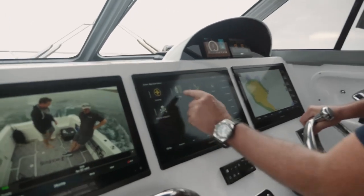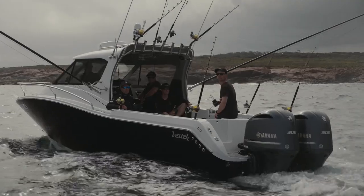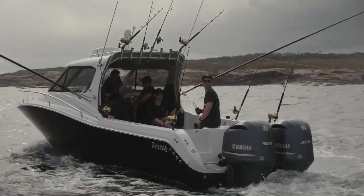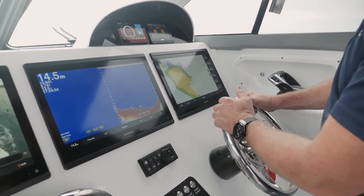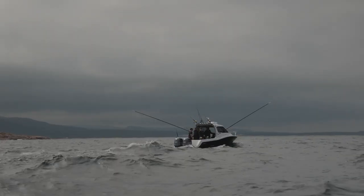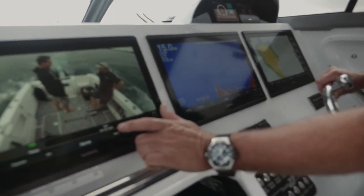If we want to do docking mode — you're backing up — you've got the screen here where you need it. And as well as fishing, you've got your screens set up here with your high, wide and low transducers set up to pick up what you want to do in fishing, as well as having your cameras to look out the back.